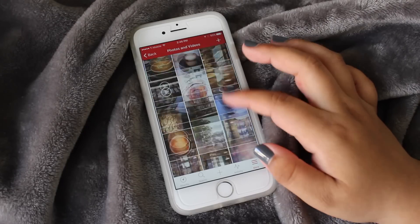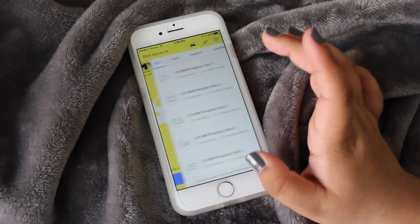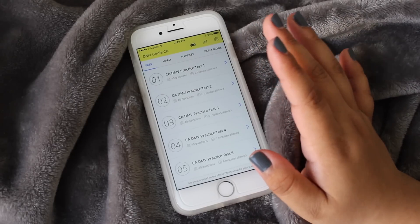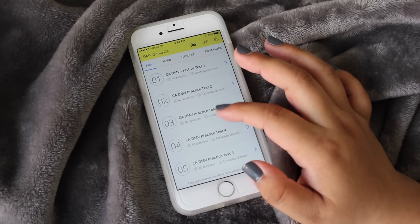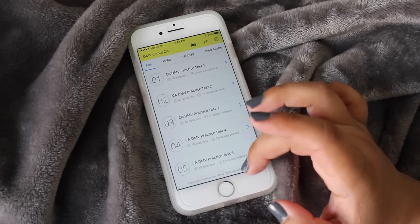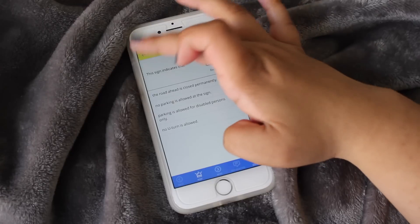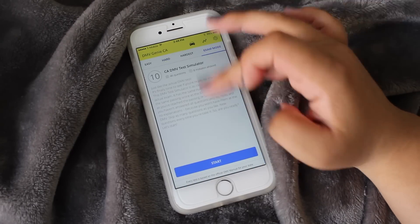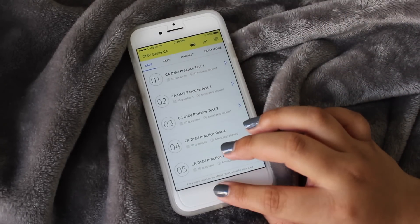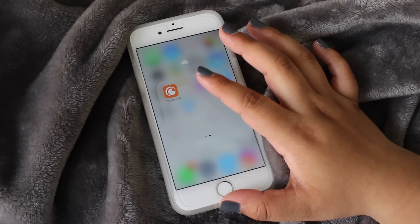I have DMV Genie, which I'm going to start using a lot because my friends are getting their permits and I'm older than them, so I need to catch up. It's basically a driver's test app — they give you five easy questions, two hard, and a hardest mode, plus an exam mode, and you select your state since different states have different road rules.